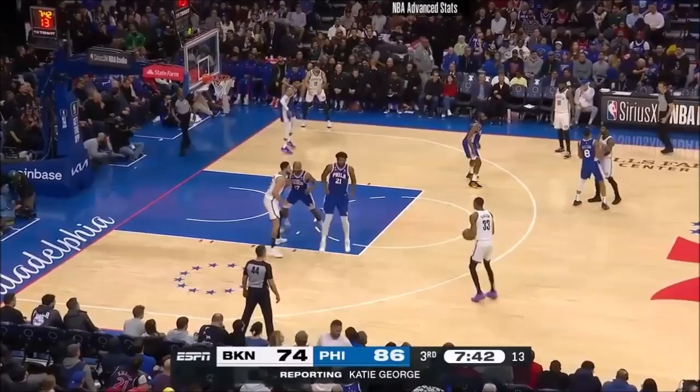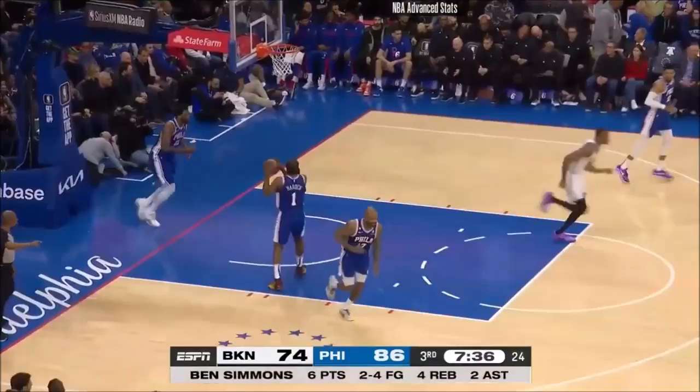Claxton very active on the offensive end, not intimidated. We love what we're seeing from him. And Ben Simmons' demeanor in the huddle in this second half has been drastically different than what we saw in the first.